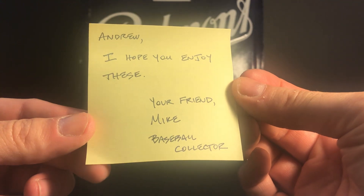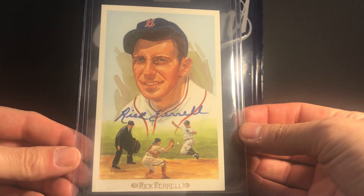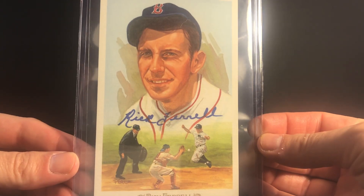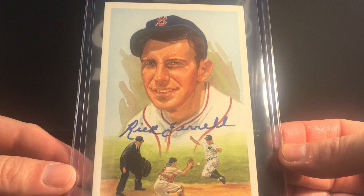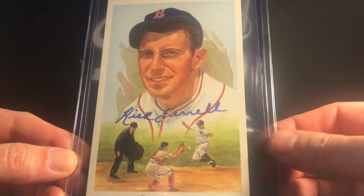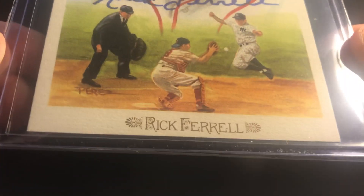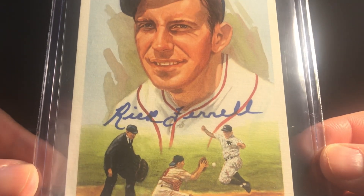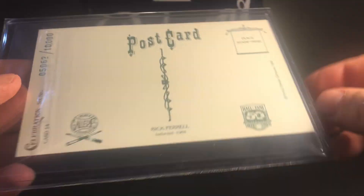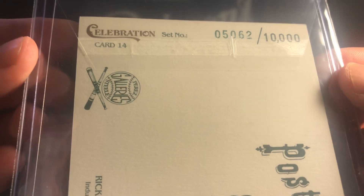The package came with this note: 'Andrew, I hope you enjoy these — your friend Mike.' I'm really excited to show you these; they are really nice. Two Perez Steele postcards, autographed. This one is Rick Farrell. These are actually the first Perez Steeles that I've ever owned, and in person they look stunning — really beautiful artwork, great color. This one is autographed in blue sharpie by Rick Farrell, Hall of Famer from the Red Sox, and it's individually numbered — this one is 5062 out of 10,000.